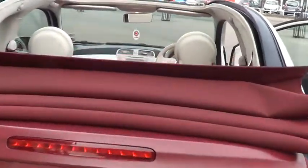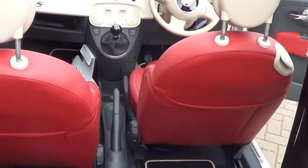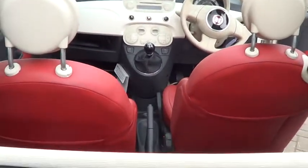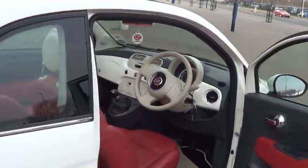Get ready for summer with this lovely car. Please call now to arrange a test drive. This can be yours for £10,995.